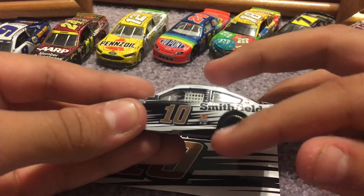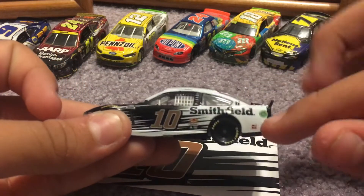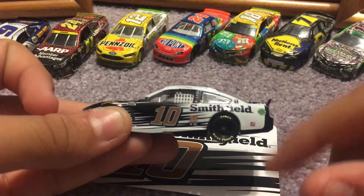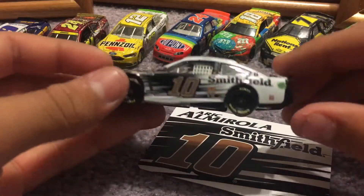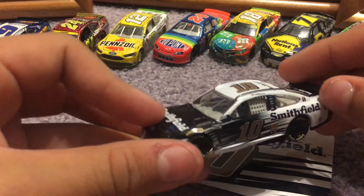We have Eckridge, something I can't read, Exalta, and another sponsor I can't read. Mobile One right here, Haas, Ethanol Ring, and Goodyear Eagle Tires. There's also this weird black pattern — and it is on the other side too, so I guess we've got to deal with it. And there's a Smithfield logo right there.